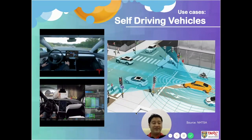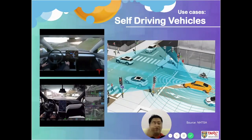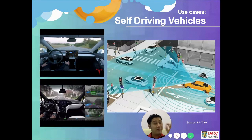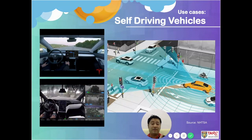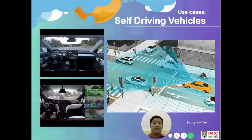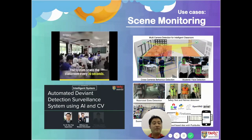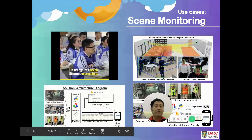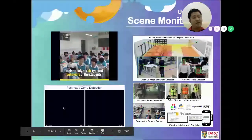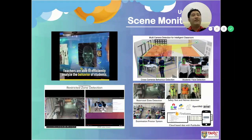Self-driving vehicles consist of varieties of sensors including ultrasonic sensors, laser sensors, long-range sensors to sense surrounding cars, and cameras to see the surroundings, along with GPS. Artificial intelligence is applied to process this information — performing object detection to detect cars, humans walking by, and so on. The left-hand side shows a real-world scenario already on the roads, manufactured by Tesla. Another use case is scene monitoring — applied in classrooms for student face recognition and attendance, in labs for behavior detection, and in industrial zones for safety vest and helmet compliance monitoring.